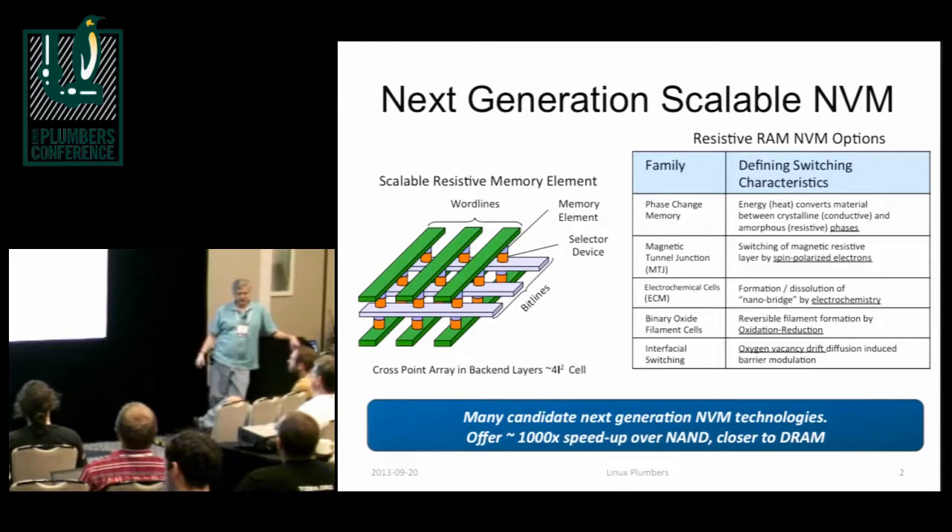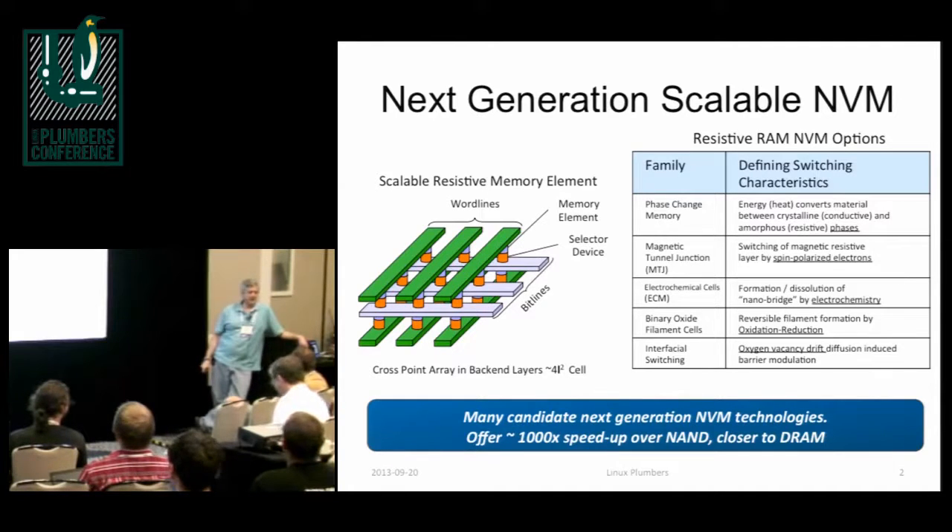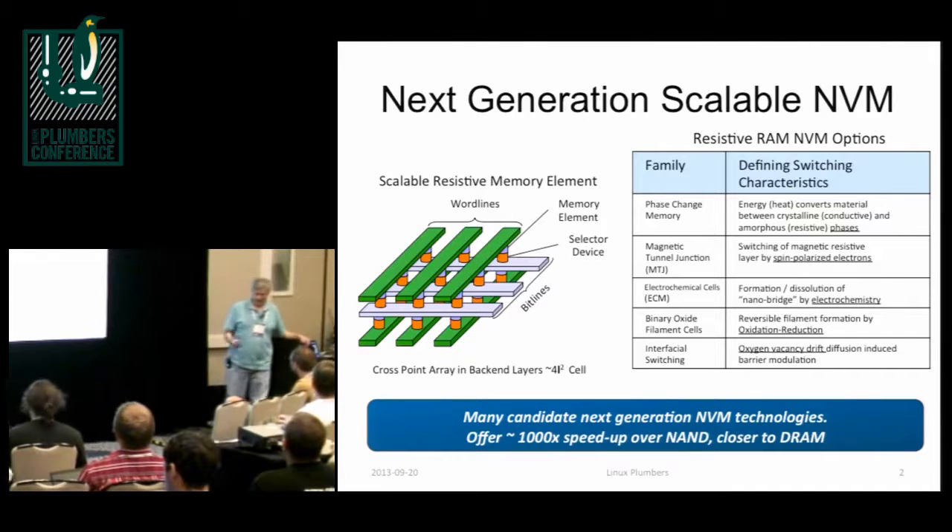There are all these next-generation non-volatile memory technologies coming. I listed a few of them here. You can Google for them, and really the whole point of this slide is that bottom purple box that says now we're going to see something that we don't see a lot in our careers. We're going to see a 1,000x improvement in the speed of non-volatile memory, and it's going to be a lot closer to DRAM speeds than it is to storage speeds like it is now.